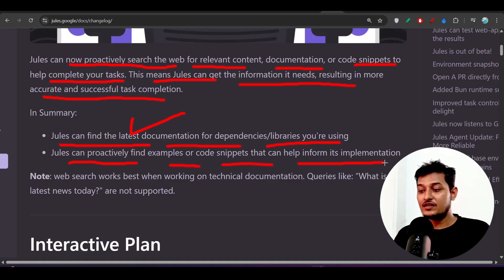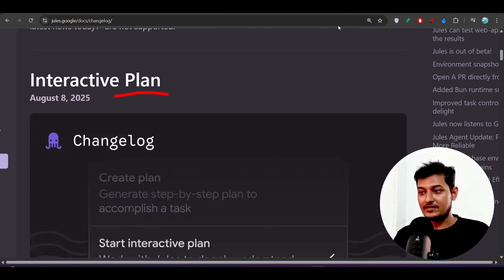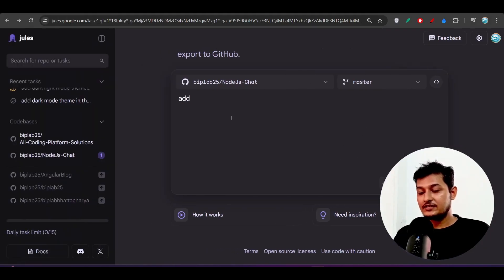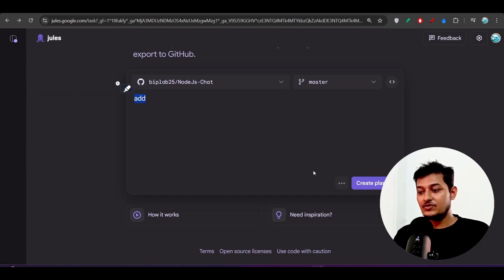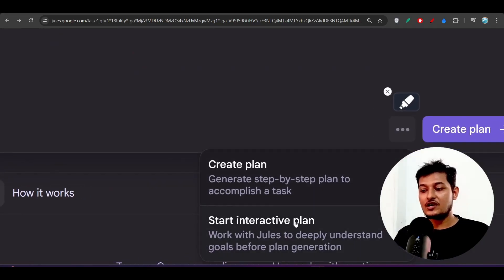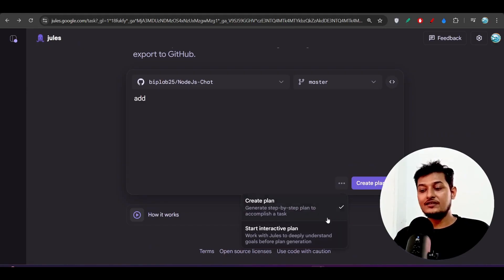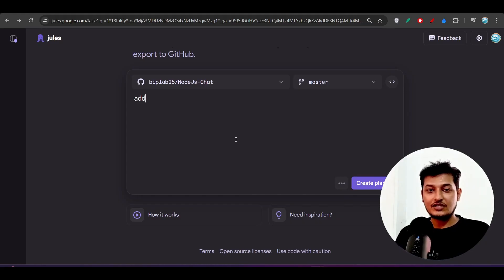The next feature is interactive plan mode. After writing your task in the UI, you will find a three-dot button. Clicking it shows two options: create plan and start interactive plan. The start interactive plan is new in production. When you select it, Jules will act as a task master and create a proper plan for you.